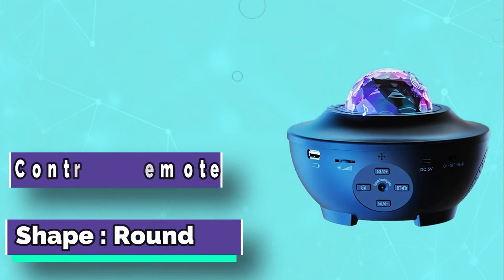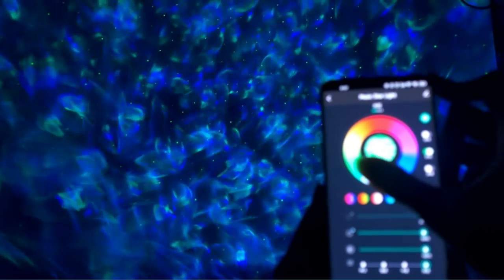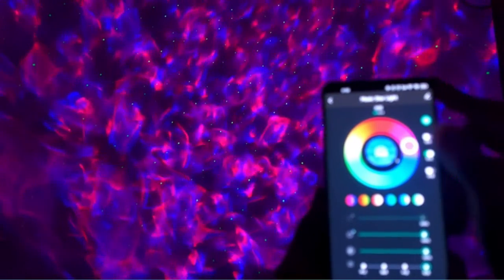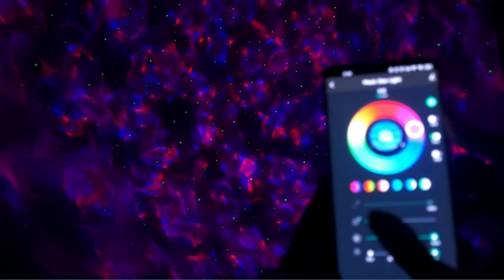It can create an amazing planetarium for you to enjoy. Suitable for kids ages 9 and up, this projector is a great way to create an amazing atmosphere in any room. With many colors and special effects, you will have a unique experience, and it is a fun way for kids to explore outer space.